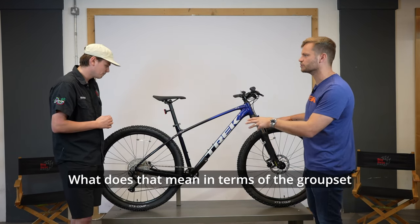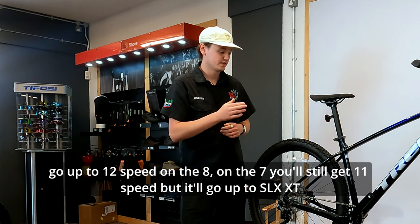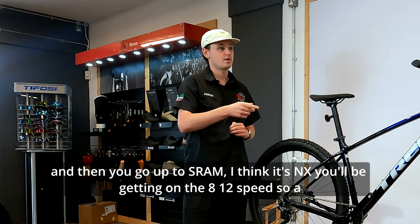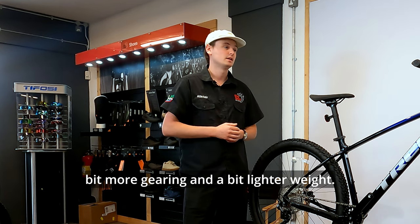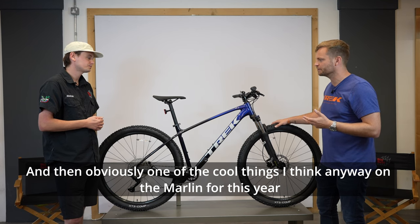In terms of the groupset as you step up the range: on the Marlin 7 you still get 11-speed but it goes up to Shimano SLX or XT level. On the Marlin 8 you get SRAM NX 12-speed. That gives you a bit more gearing and a bit lighter weight.